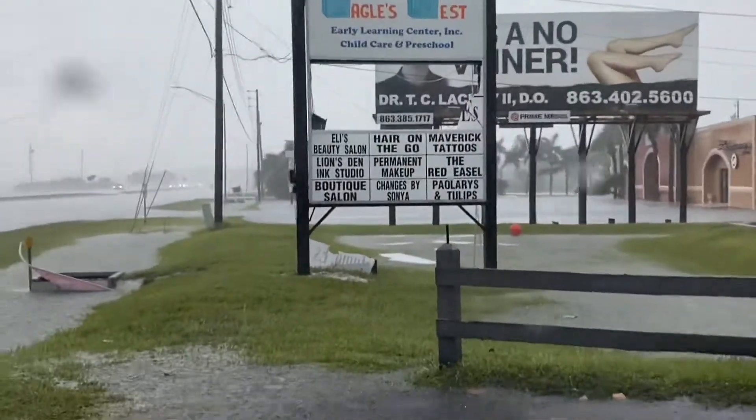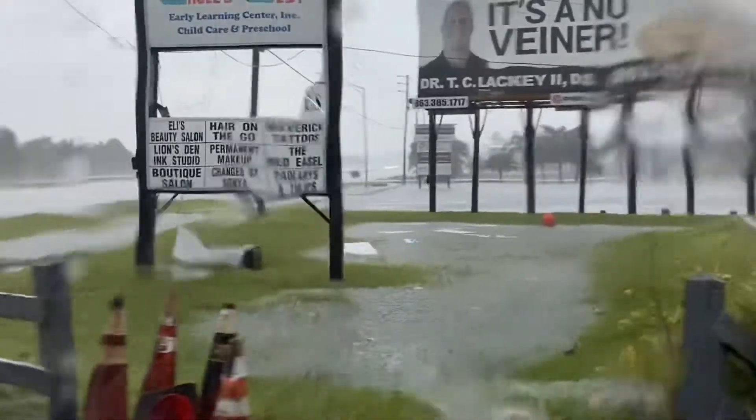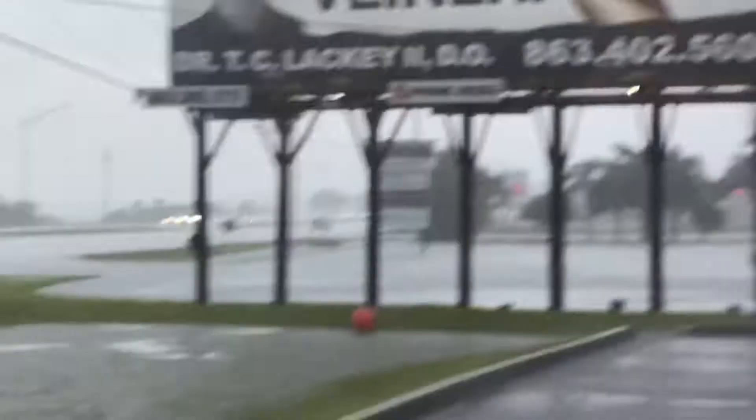That just happened as we were driving down the road. Oh my god — you can see it. There's pieces there, and there's pieces over in that parking lot there.